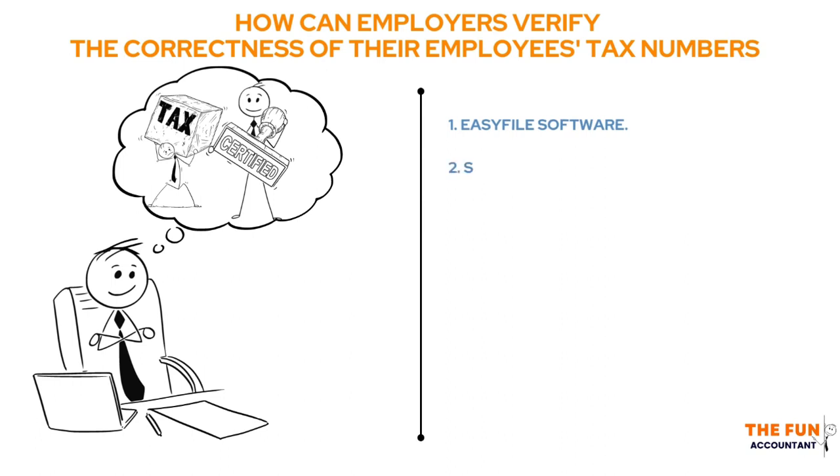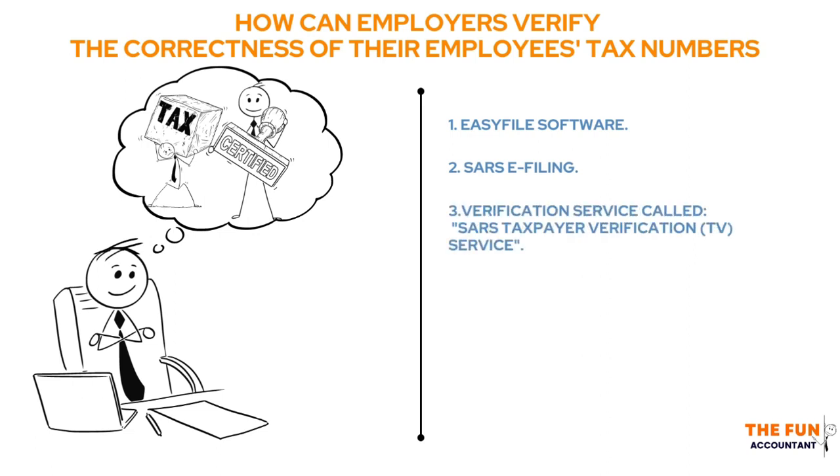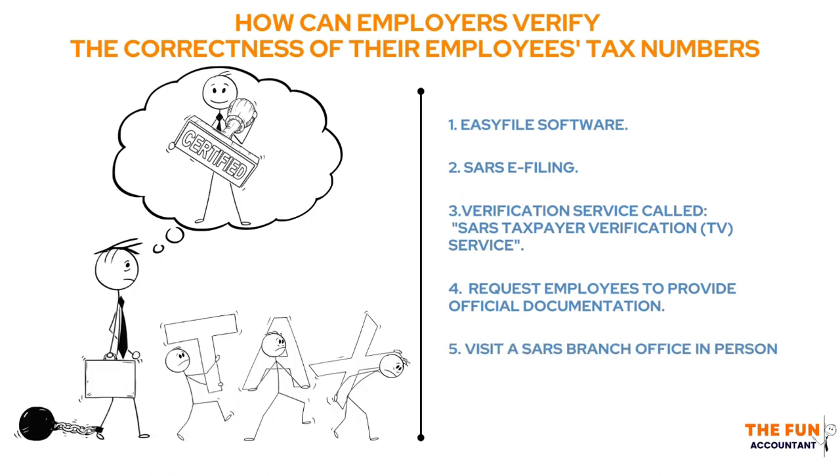Employers can also use the SARS E-Filing System, the SARS Taxpayer Verification Service, or request official documentation from employees like past IT34 assessments. The last resort is visiting a SARS branch office in person — but trust me, it's not the best option.